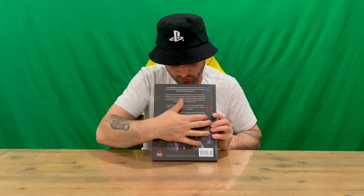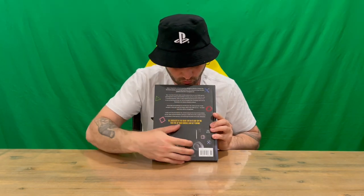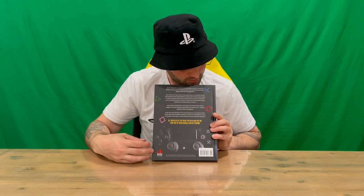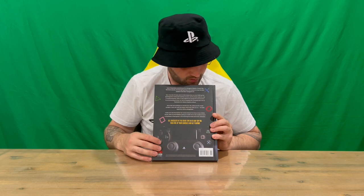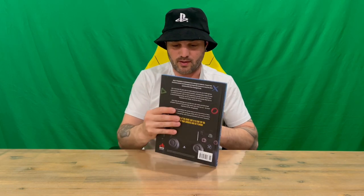On the rear we've got information about the book, you've got the controller there, one of the most recent ones, and you've got the controller symbols there — circle, X, square and triangle. So what we're going to do is flip the camera around and get a bird's eye view, that way you get a bit of viewing of the book as I flick through page by page.